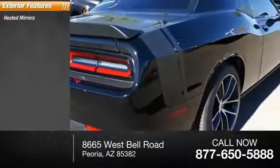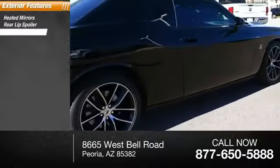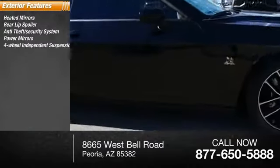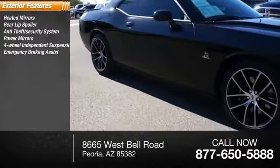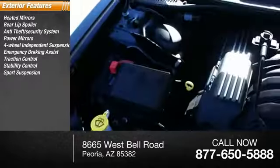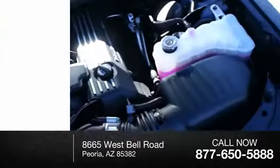Here are some of this vehicle's great options: heated mirrors, rear lip spoiler, anti-theft security system, power mirrors, four-wheel independent suspension, emergency braking assist, traction control, stability control, sports suspension, roll stability control.